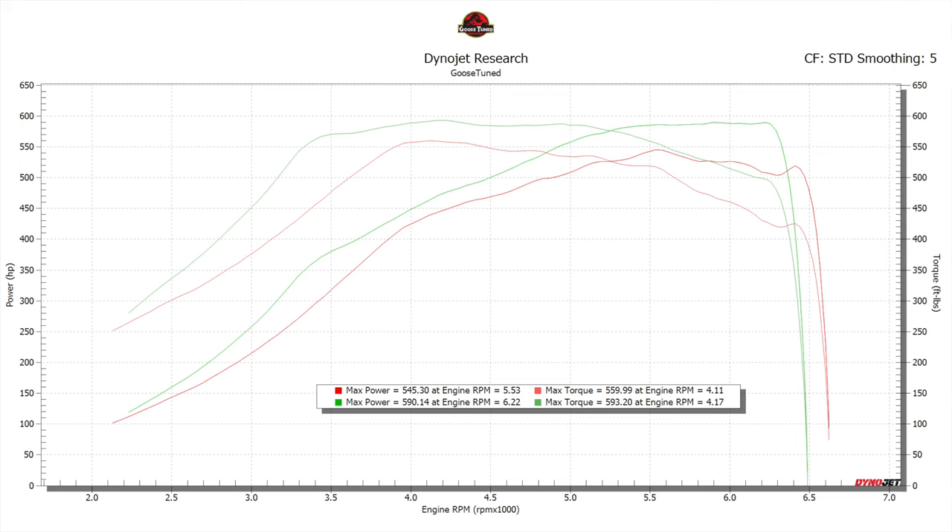We're about 5 or 6 pulls in and power is sitting at 590 wheel horsepower and 590 torque. I'm going to see if I can get boost up in the higher end — that should raise power in the top end and keep torque relatively flat. A few more logs, a few more revisions and I think we'll get there.